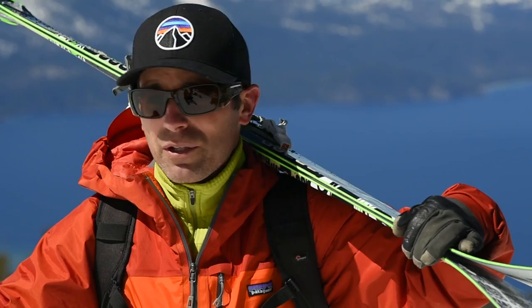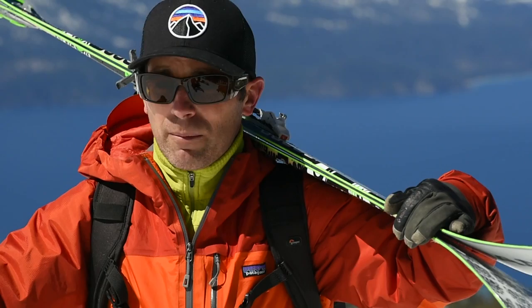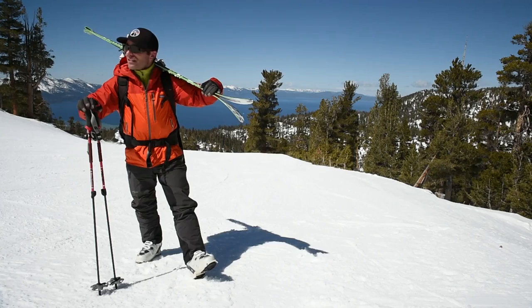Today we're shooting in Lake Tahoe, California, one of my favorite places on the planet. I'm going to be talking through the basics of how to shoot skiing and snowboarding. It doesn't matter whether you're shooting Olympians or whether you're shooting your friends and family.